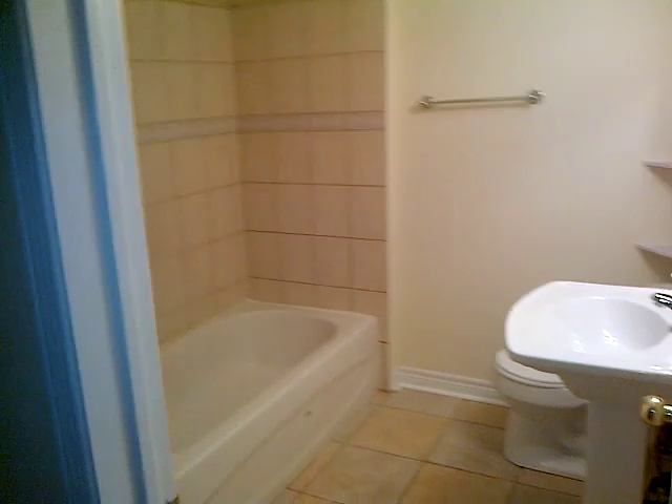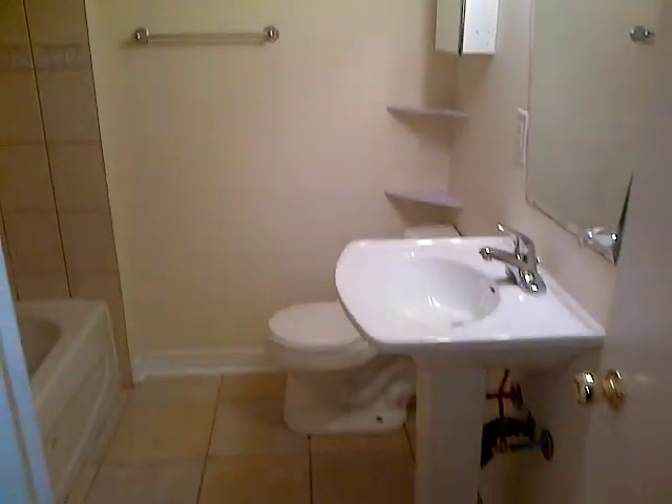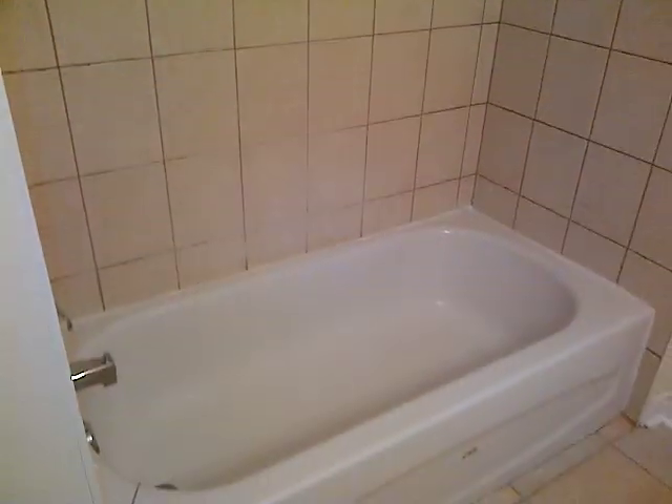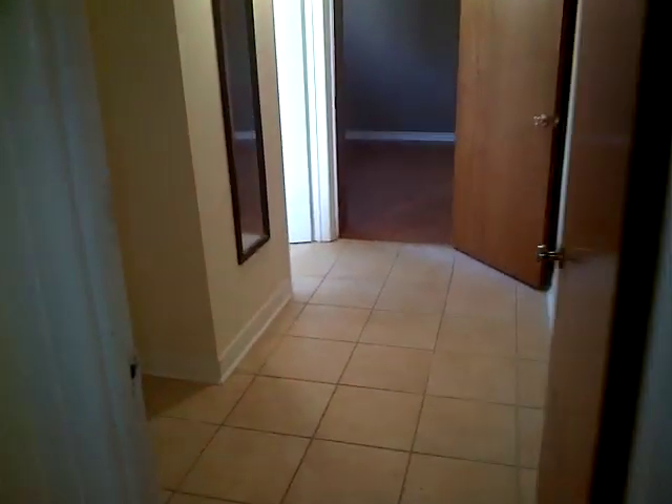Walking into the bathroom — good-sized bathroom, brand new tile, beautiful shower. There you have it, so give us a call and I will get you through the place. Thank you!